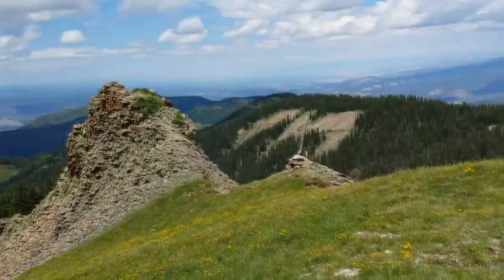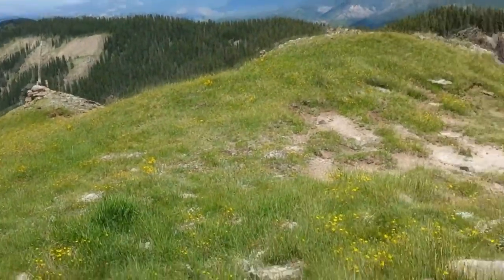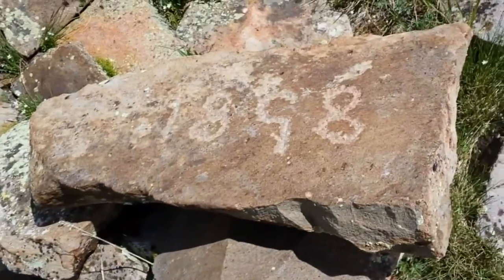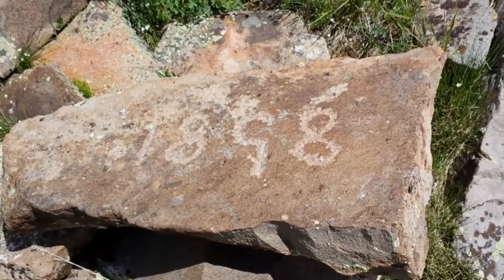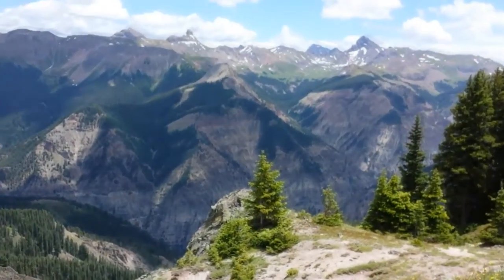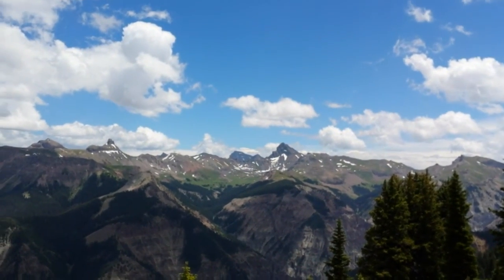I'm at this saddle with the rock marker dated 1898. Views east to the Cimarrons.